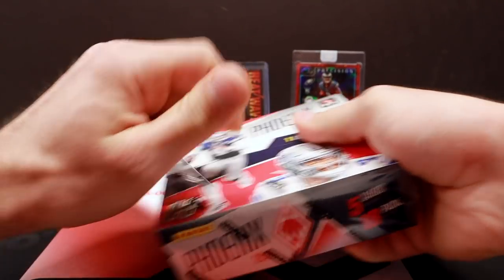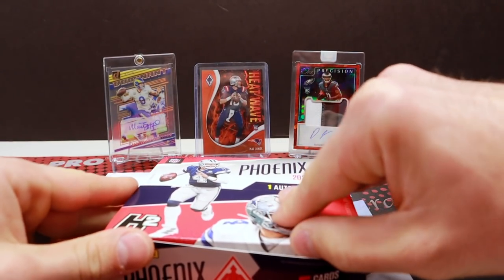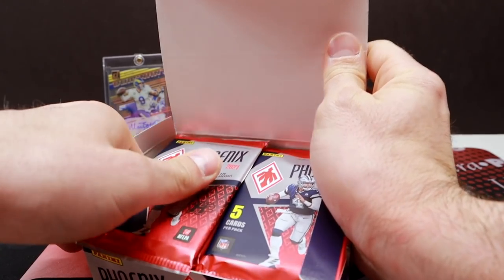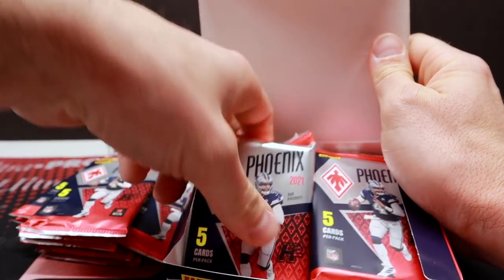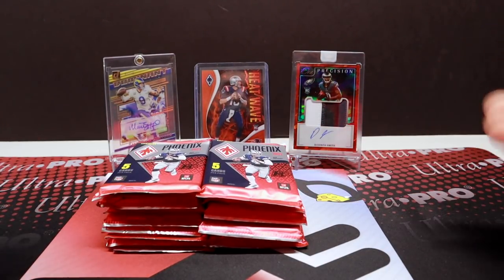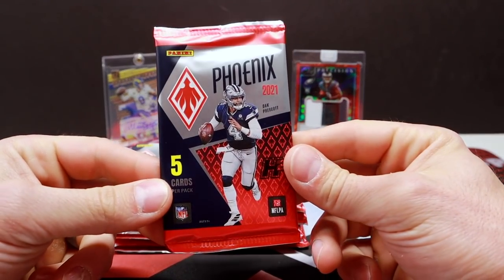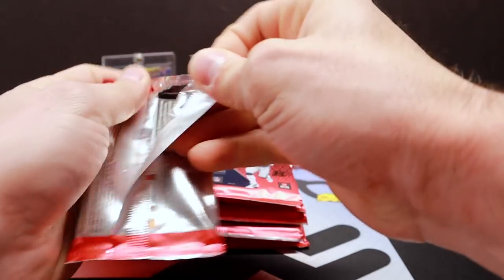We opened up a little bit of this over on Barbell Breaks, and it was beyond awesome, beyond our expectations. We had a Fields RPA and a Najee Harris RPA, and three out of the four boxes had RPAs. One did not, but the exclusive parallels look fantastic — we had a Mac out of 25. With the Hobby Hybrid it's kind of a crapshoot; we've seen some good boxes and some not so much. You're paying a decent amount for one autograph, so you want nice parallels and good numbered stuff.